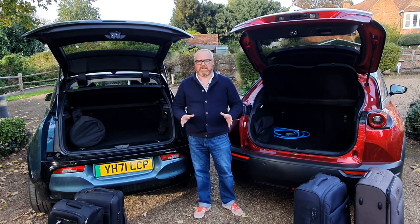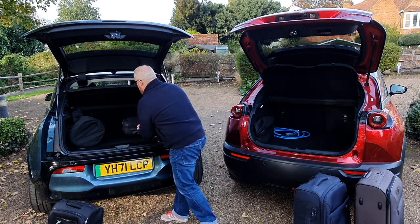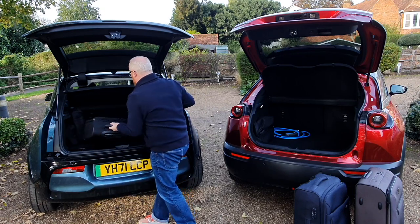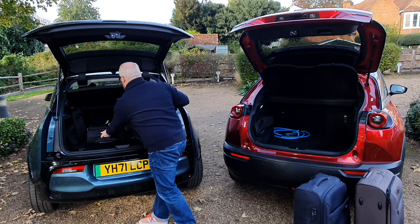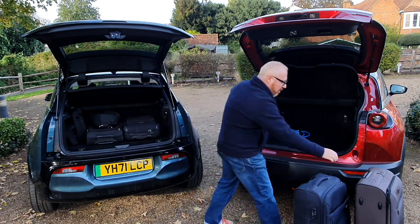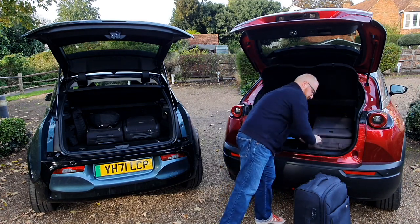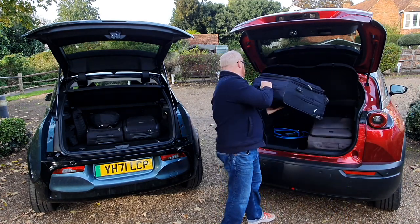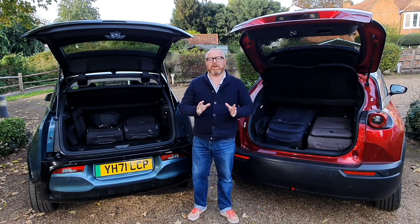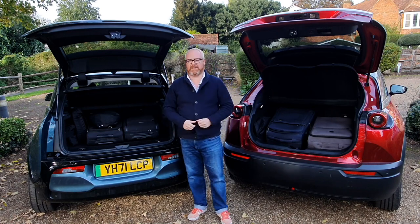In terms of suitcases, the BMW will just take two small carry-on bags if you've still got the cable bags in it. Whereas the Mazda will take one large suitcase and one medium-sized suitcase. Both cars also feature split-folding rear seats — 50/50 in the BMW, 60/40 in the Mazda.